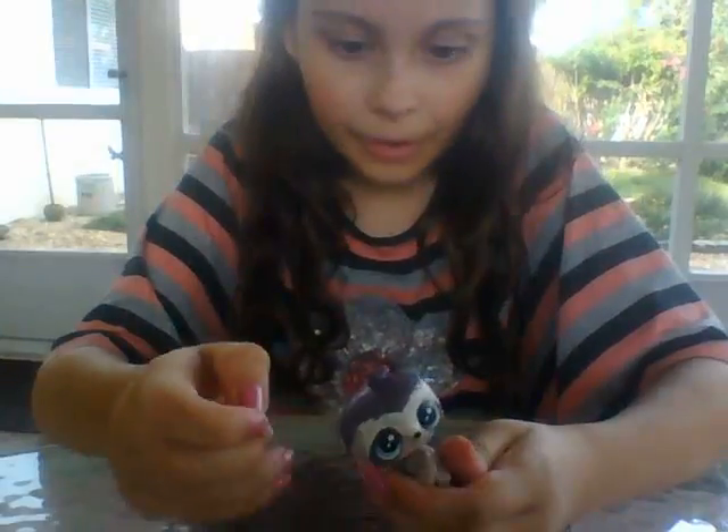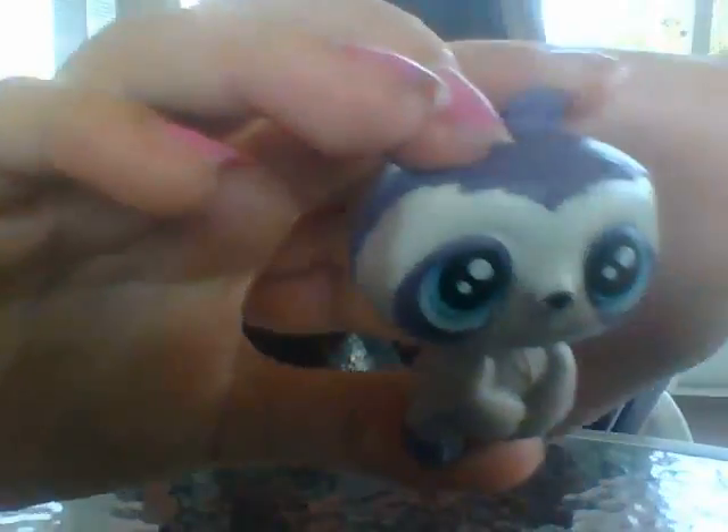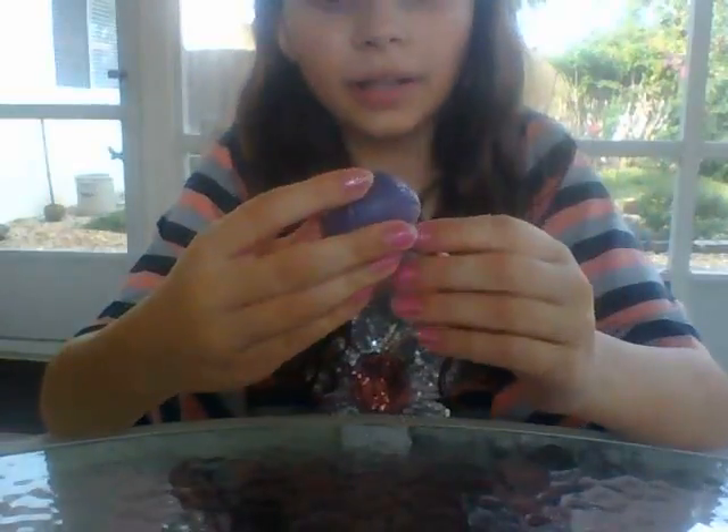Let's get him open. Alright guys, we got him out of the package, and here's what he looks like. I think it's a boy, yeah, because it has no eyelashes, so that's it.